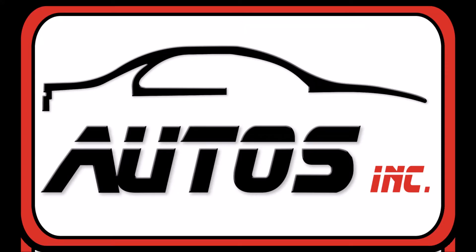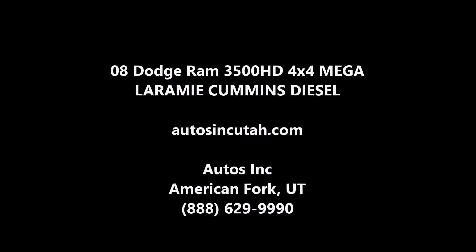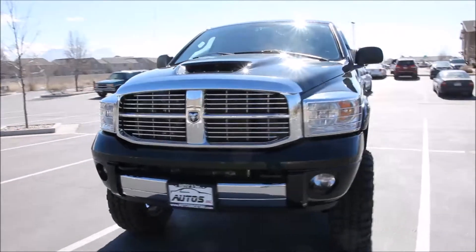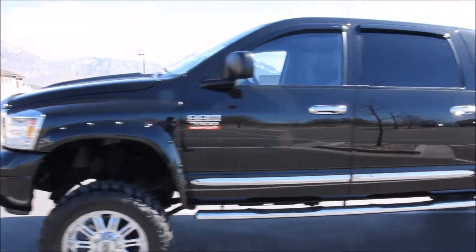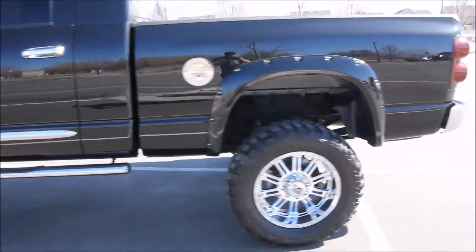Autos Inc. is proud to present this 2008 Dodge Ram 3500 HD Megacab Laramie 4x4. It is brilliant black crystal pearl with a slate leather interior. The truck is a four-door 4x4 with a 6.7 liter Cummins turbo diesel engine. This truck is a Carfax certified pickup that's never been smoked in, never been in an accident. It's been exceptionally well kept both inside and out, and has a clean and clear title.